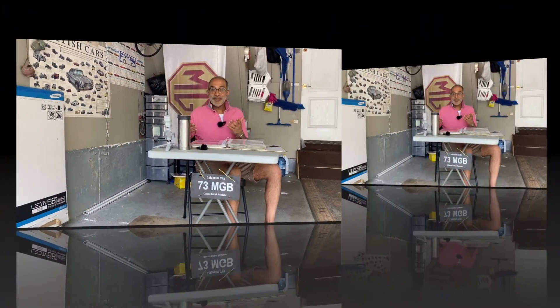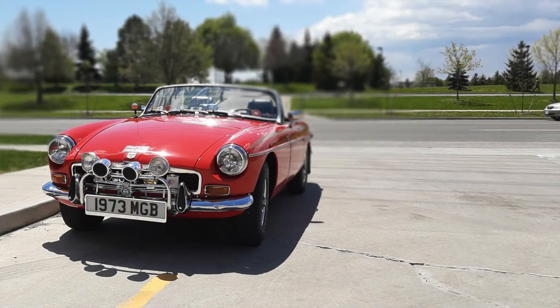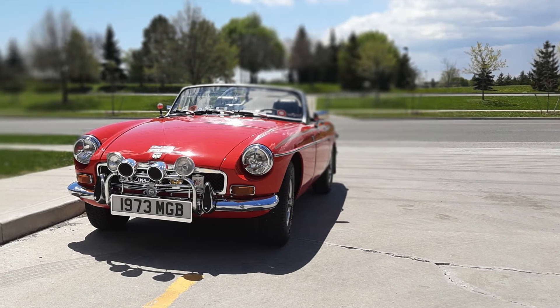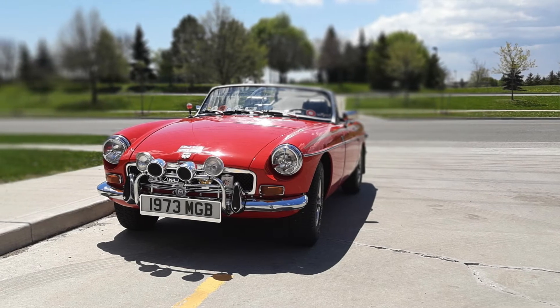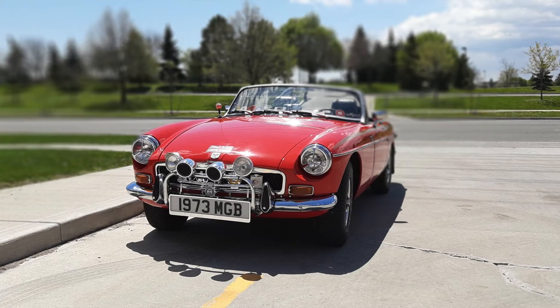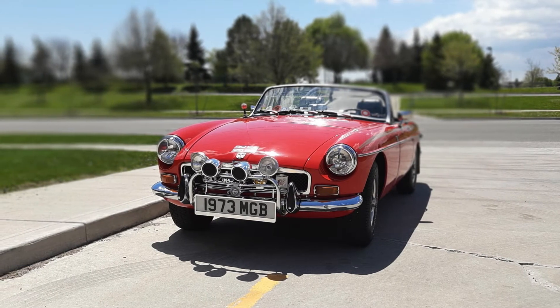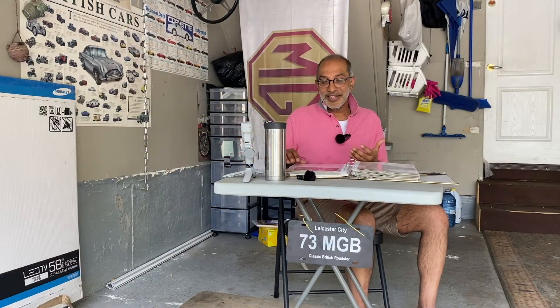During that time, I actually bought the MG. It's a 1973 model — I bought it in 2012. I've had it for a number of years now. When I bought it, it had 21,000 miles on it; it's now got 28,000 as of 2021. I don't drive it that much — I take care of it. Nine years and only 7,000 miles.